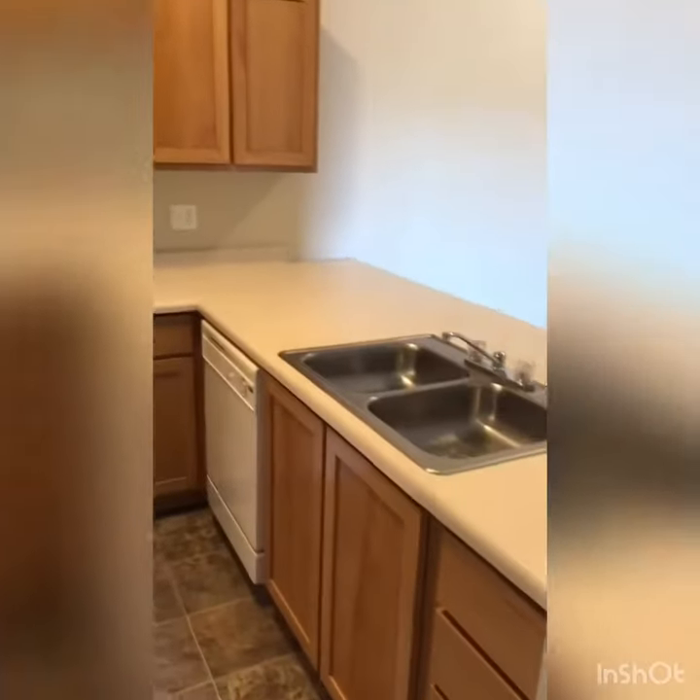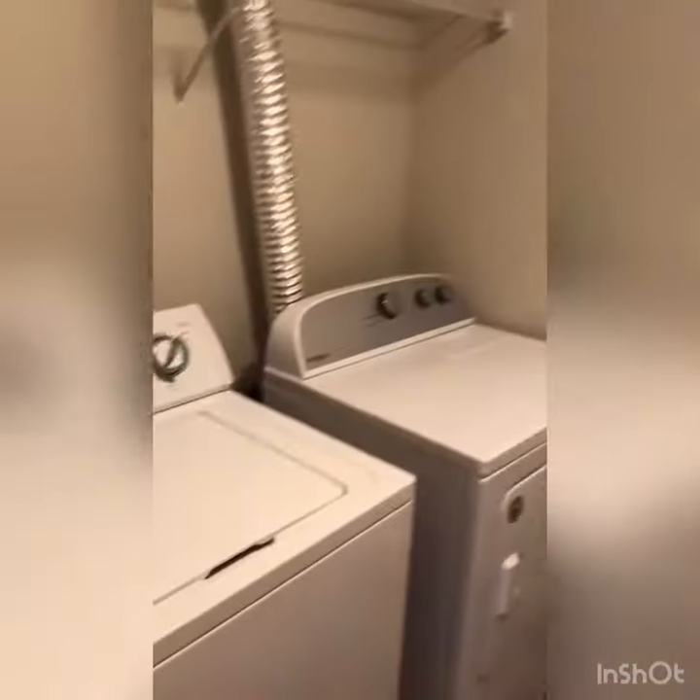The kitchen has lots of cupboard and drawer space, and a separate laundry room with a full-size washer and dryer and built-in pantry shelving.